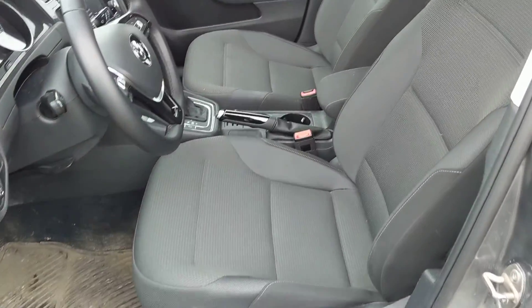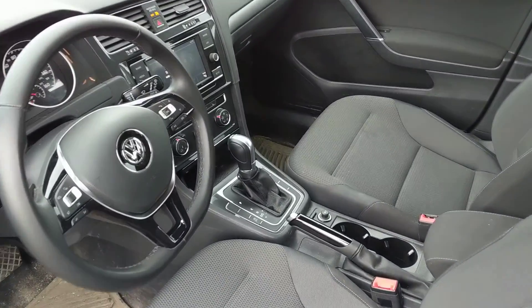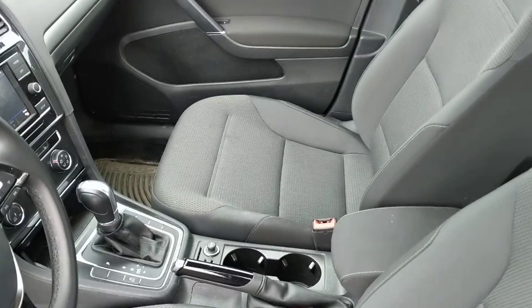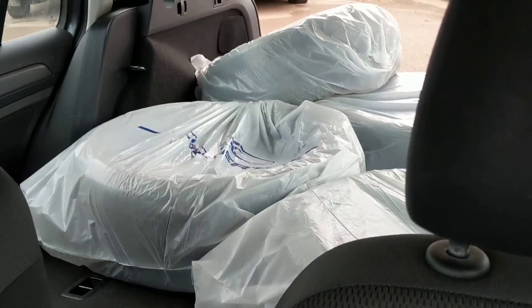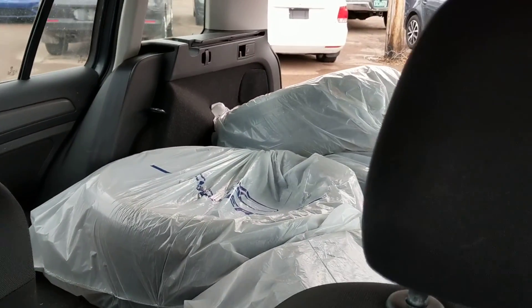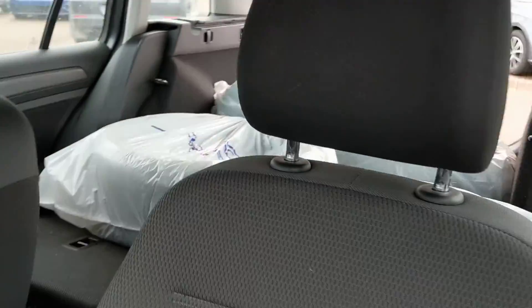One last look at the inside. Identical drivetrain — same 4Motion all-wheel drive system that is in the Alltrack. And lots of room in the back for those spare tires, passengers, and all the rest of the goodies as well.